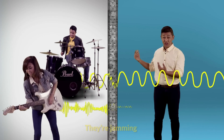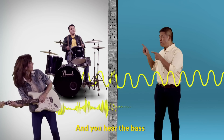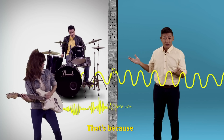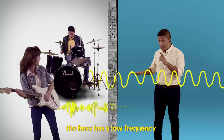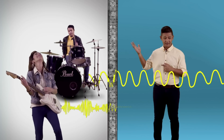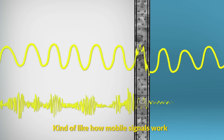Think of it as music. Your neighbours are rockstars. They're jamming and you hear the bass thumping through the walls, but you don't hear the treble. That's because the bass has a low frequency and the treble a high frequency — kind of like how mobile signals work.